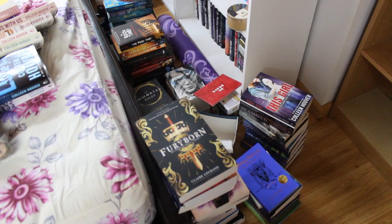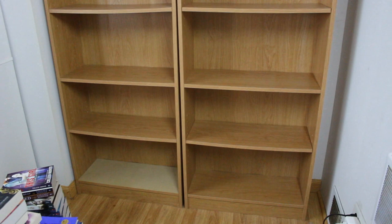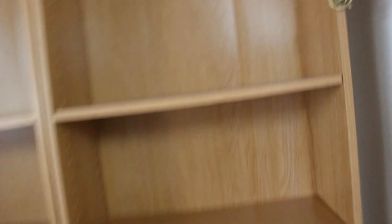Currently, all of my books are on this side of the room and some on my bed, but this bookshelf is completely empty. So I'm going to start taking the shelves off — they're removable — and start painting them white. I need to figure out how to move this bookshelf so that I can paint the sides white.